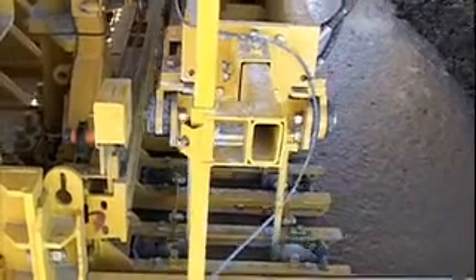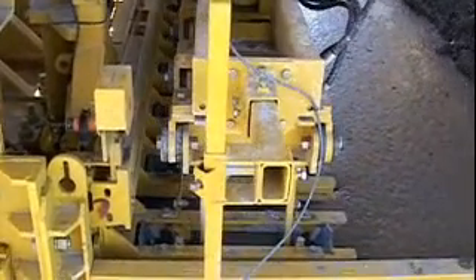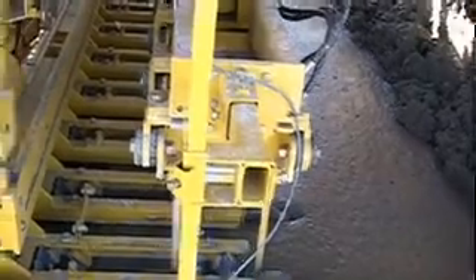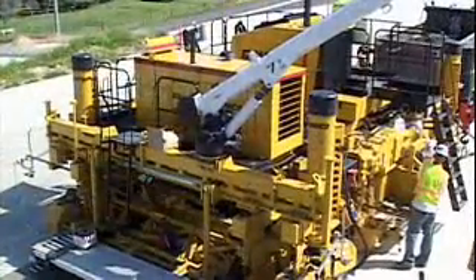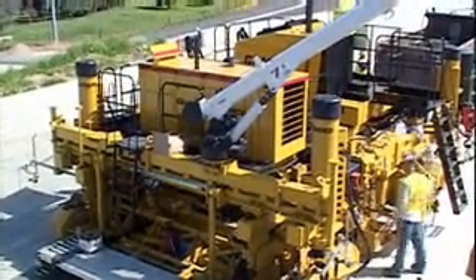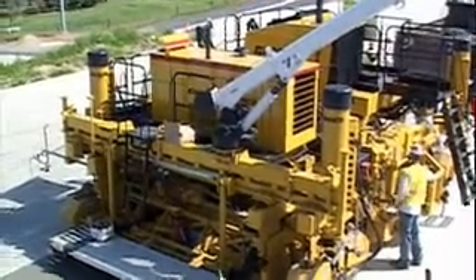The new generation IDBI is an independent attachment for the insertion of dowel bars for transverse joints. The IDBI is self-contained and self-powered, and it is a synchronized system with any new Gomeco paver.